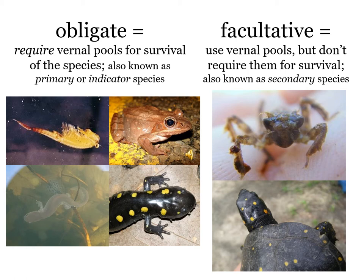There are also many other species who use vernal pools for shelter or foraging but don't require them for their long-term survival. These are known as secondary species, and they include things like dragonflies, caddisflies, and spotted turtles who forage in vernal pools in the spring. But if you have only secondary species and none of the primary species, it's not technically considered a vernal pool.